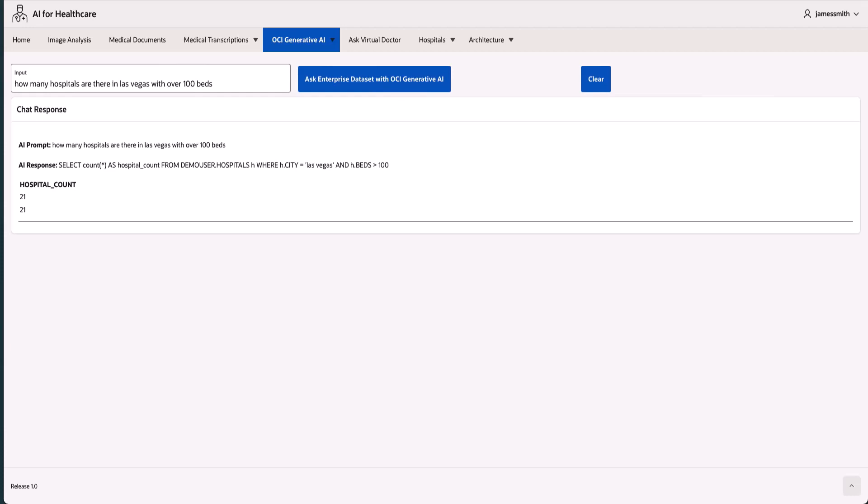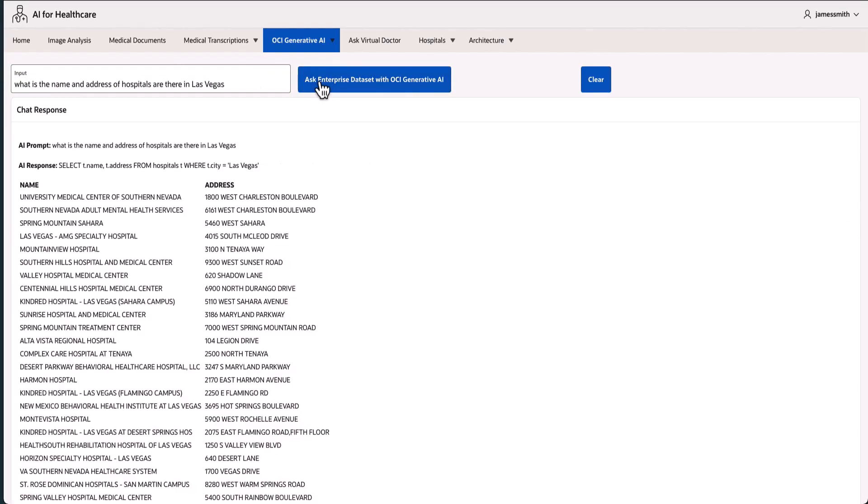We can ask questions which are highly specific, such as how many hospitals are there in Las Vegas with over 100 beds, or what are the names and addresses of hospitals located in Las Vegas? And we can also ask very general questions, such as: is cancer curable?